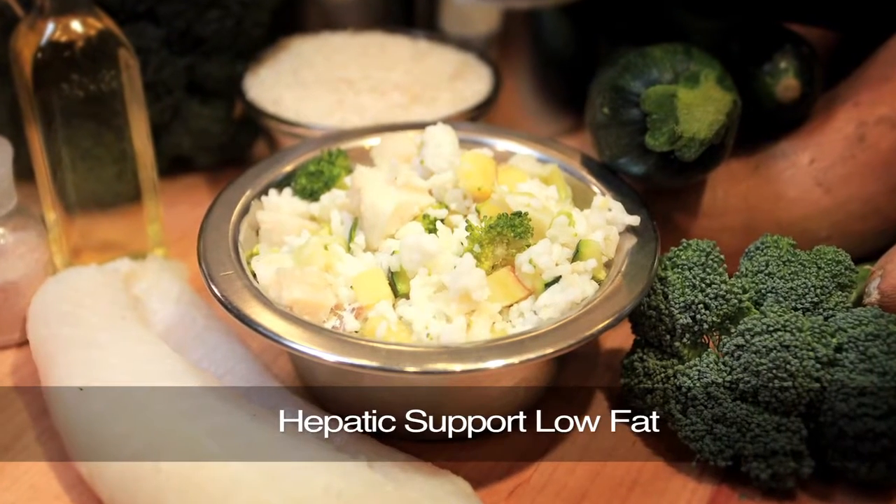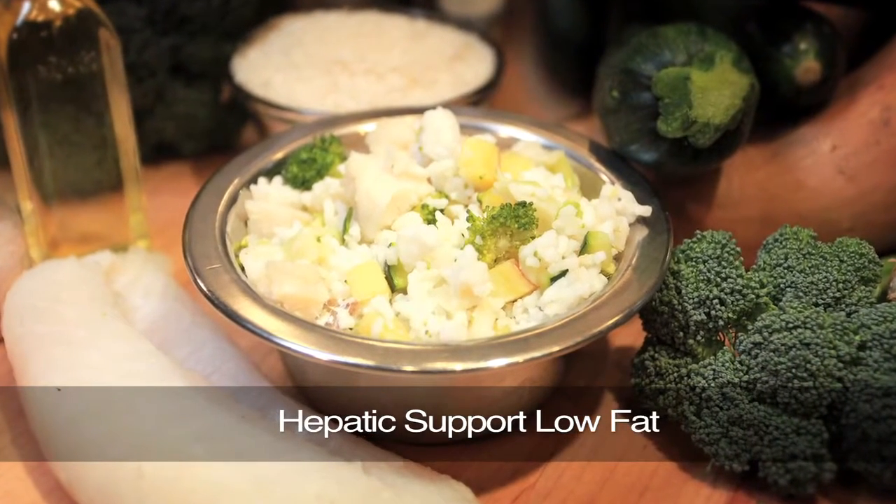We have two renal diets depending on the level of kidney disease that your veterinarian thinks your dog is in, and your veterinarian would decide between those two. We also have a hepatic diet — hepatic meaning the liver. It turns out the kidney and the liver work very closely to do the same thing, which is process protein, so a liver diet and a kidney diet are very similar. We truly have three kidney diets because our hepatic diet has been used as successfully as a kidney diet and is also a good liver diet. So we've got quite a few options when it comes to supporting these two vital organs.